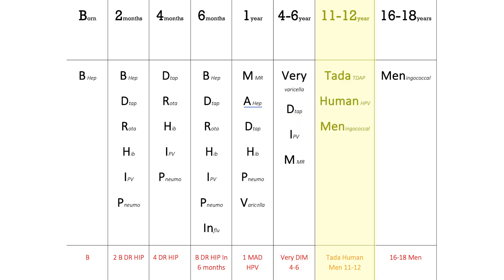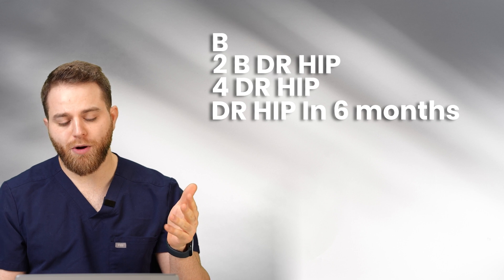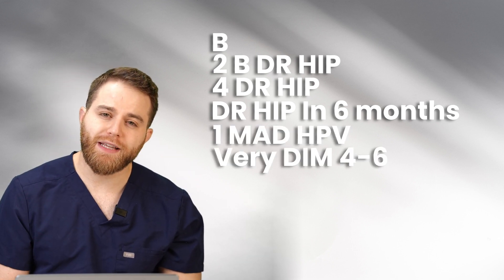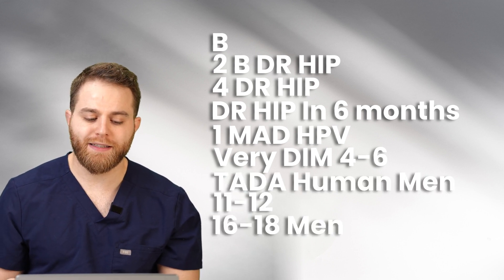'TADA Human Man' at 11 to 12 years: TADA is Tdap, Human is HPV, and Man is meningococcal. Then at 16 to 18, you give them another dose of meningococcal. So to recap: B, 'Be Dr. Hip,' 'Dr. Hip,' 'Be Dr. Hip' at six months, 'One Mad HPV,' 'Very Dim' four to six, 'TADA Human Man' 11 to 12, and 16 to 18 men. If you have these eight points down, you will be able to answer 99% of any question you get on the exam.